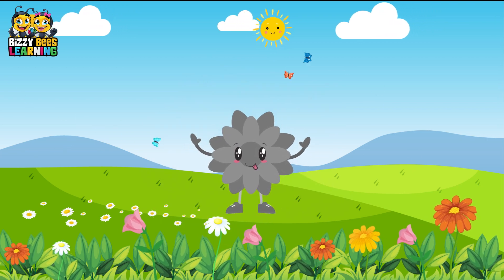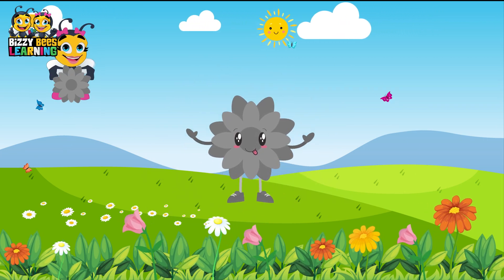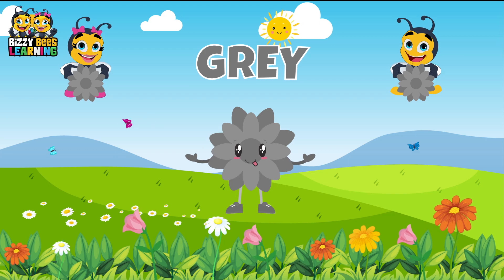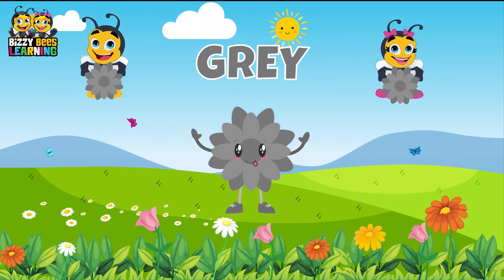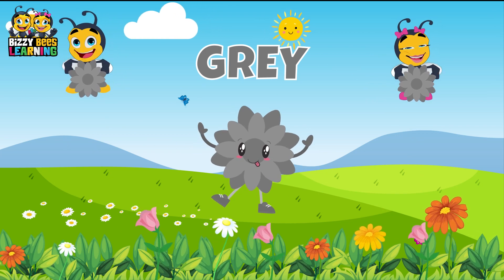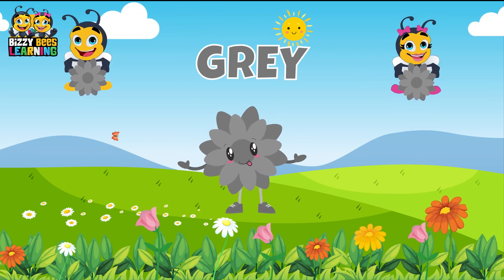This is grey, the color grey. Grey, grey, grey. Do you know what color this is? This is grey.